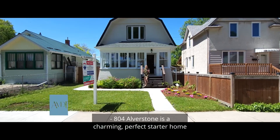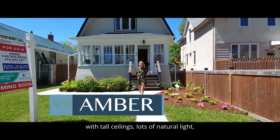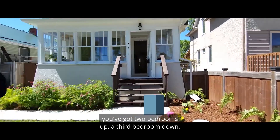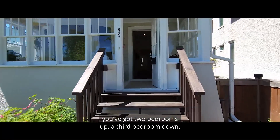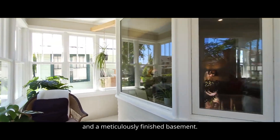804 Alverstone is a charming, perfect starter home with tall ceilings, lots of natural light, beautiful upgrades, and at 1150 square feet, you've got two bedrooms up, a third bedroom down, a back bedroom with a bonus powder room, and a meticulously finished basement.